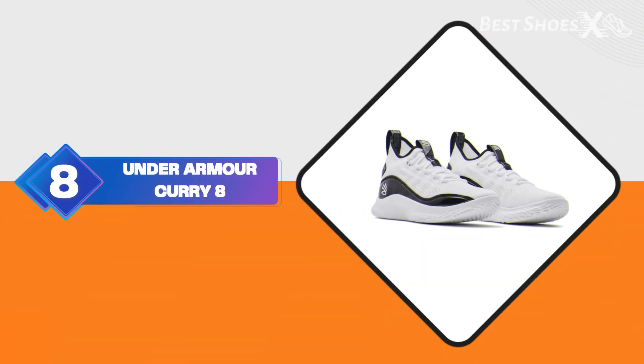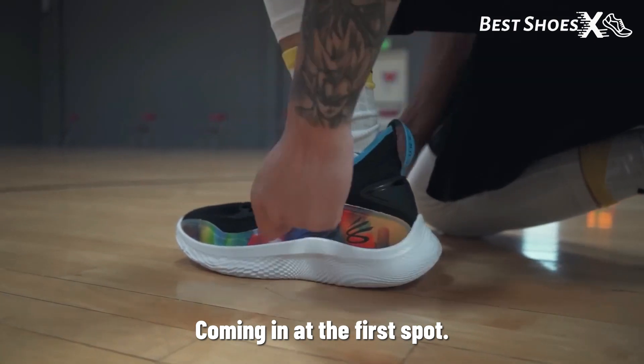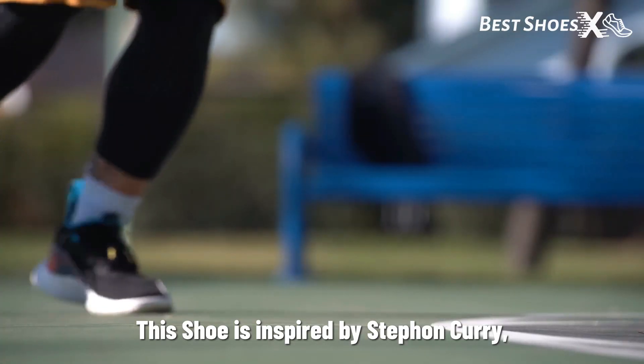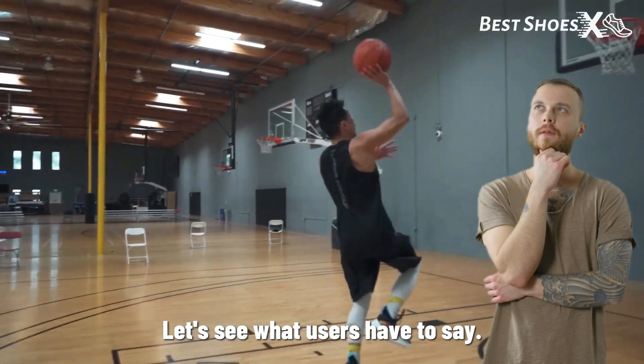Shoe Number 8: the Under Armour Curry 8. Coming in at the first spot, we have the Under Armour Curry 8. This shoe is inspired by Stephen Curry, one of the best shooters and ball handlers in the NBA. But is it the right choice for jumpers? Let's see what users have to say.